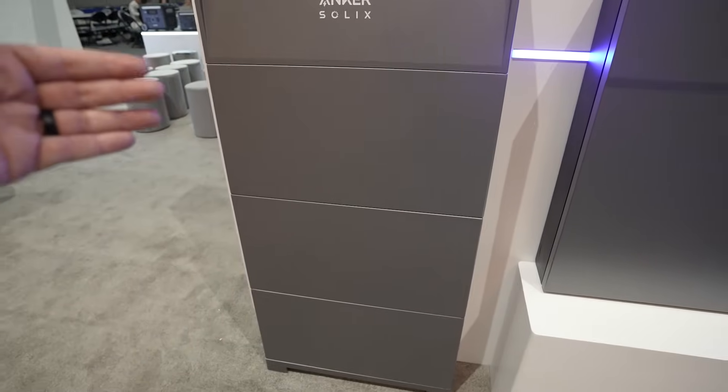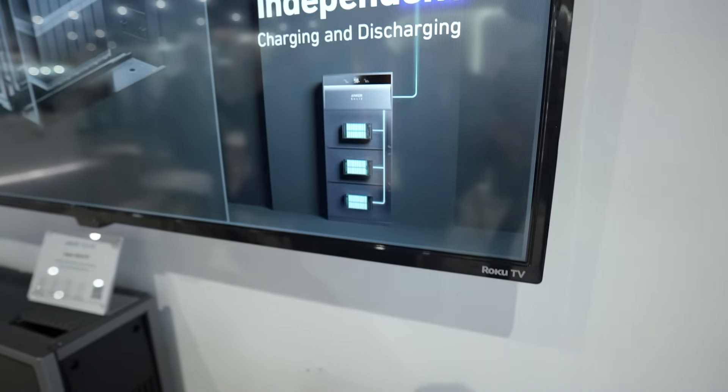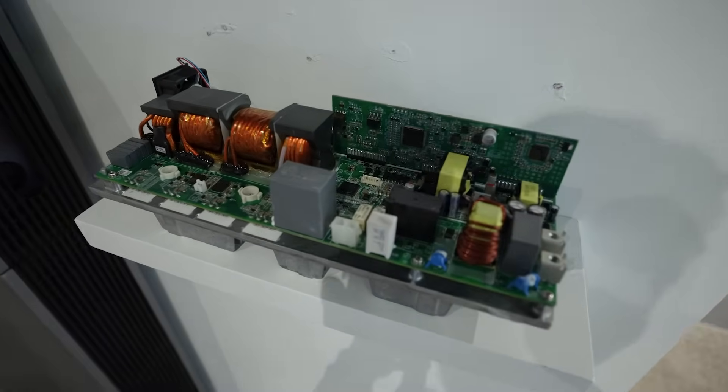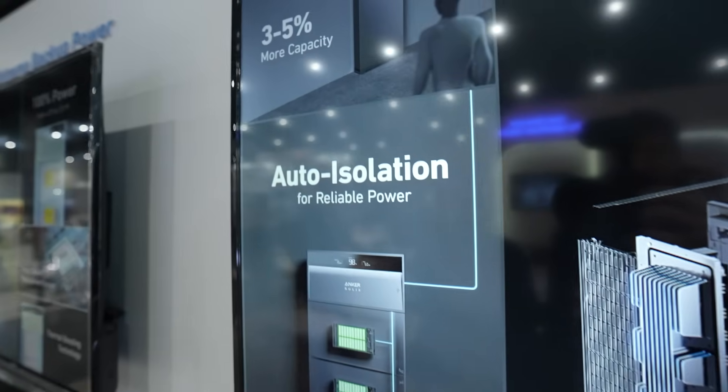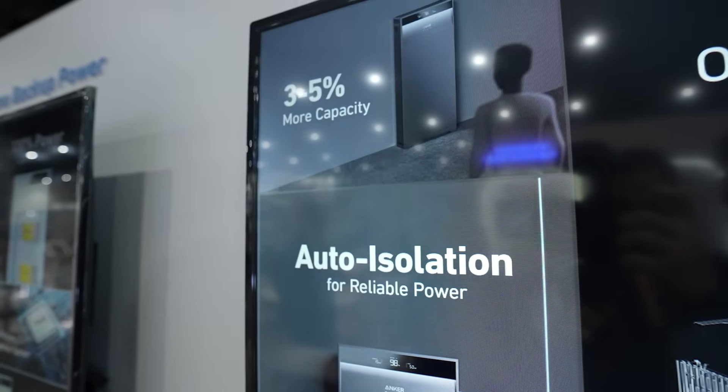Each battery inside the X1 actually works independently for charging and discharging. This eliminates what's known as the barrel effect and ends up providing an additional three to five percent increase in energy capacity compared to more traditional home energy storage solutions. That makes this extra scalable and modular.